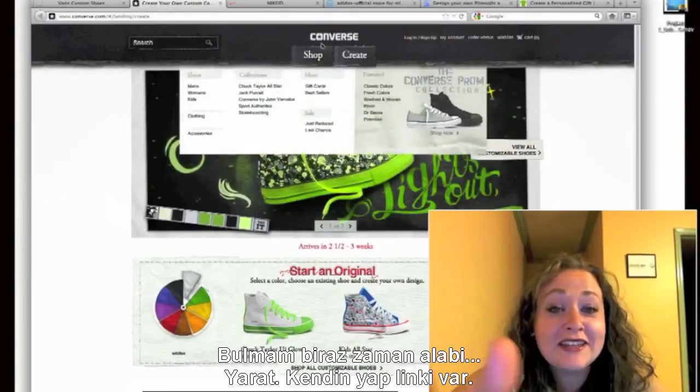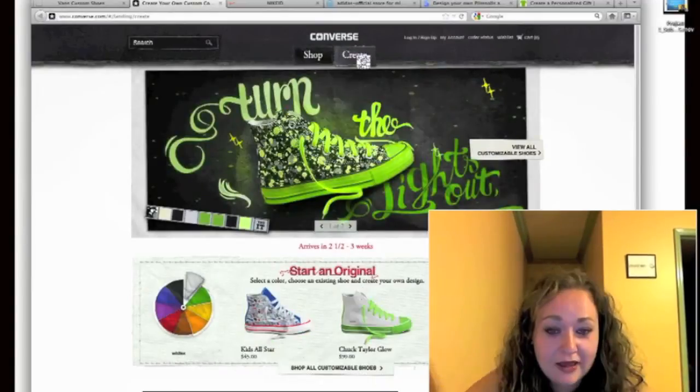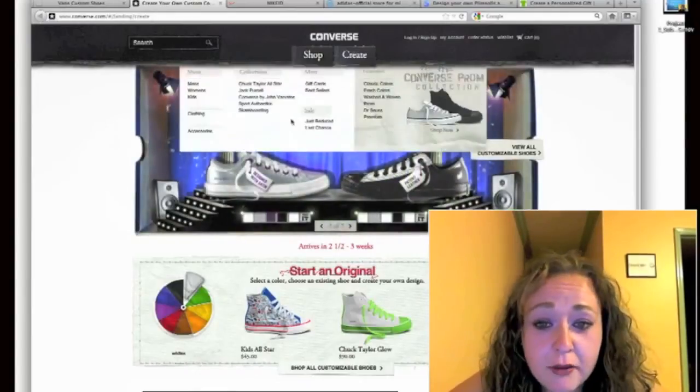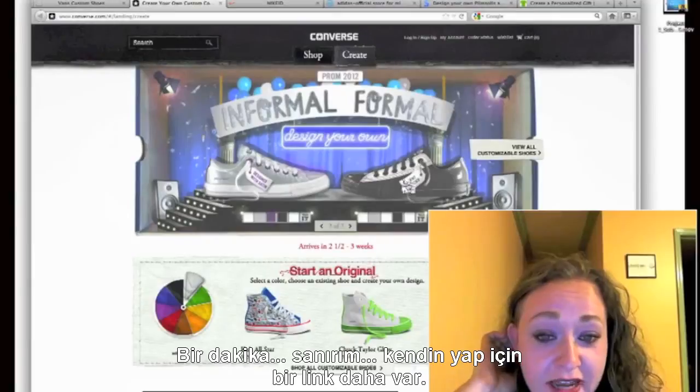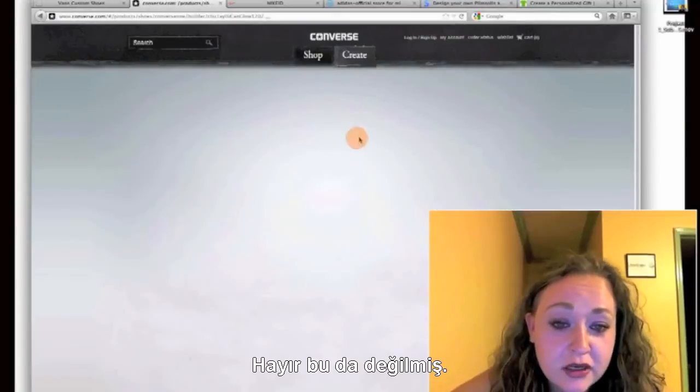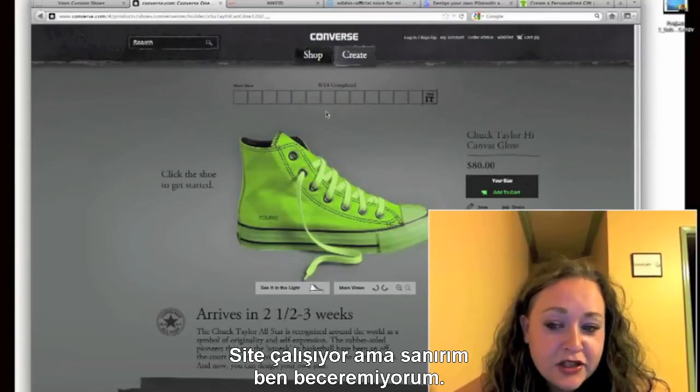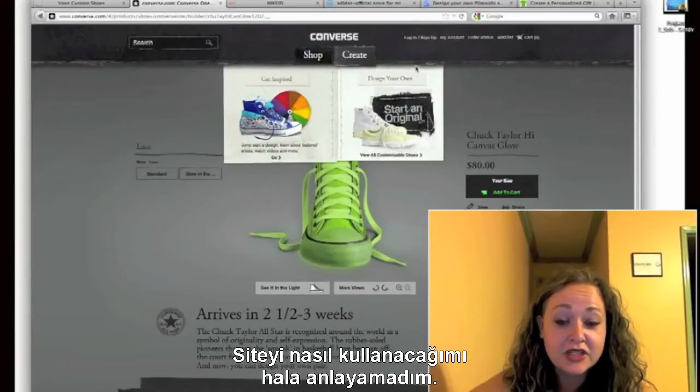It's going to take me a minute. There's a button that says create. It brought up the exact same thing I was just on. Oh wait, there's a button — 'design your own shoe' — is this a button? No, it's not. I think it's working, I don't actually know. I don't know where the navigation is.